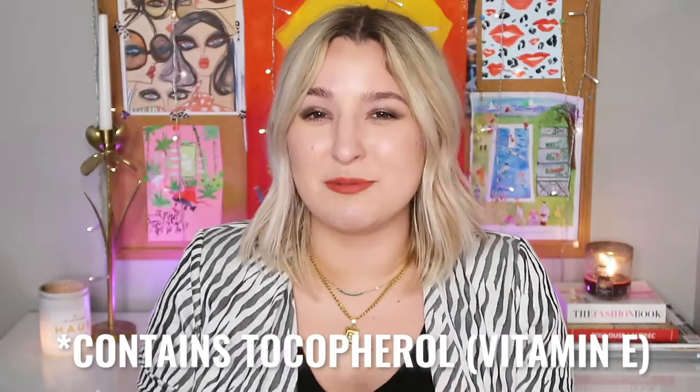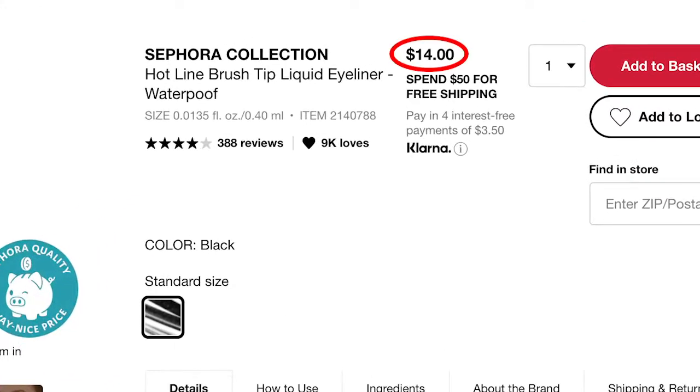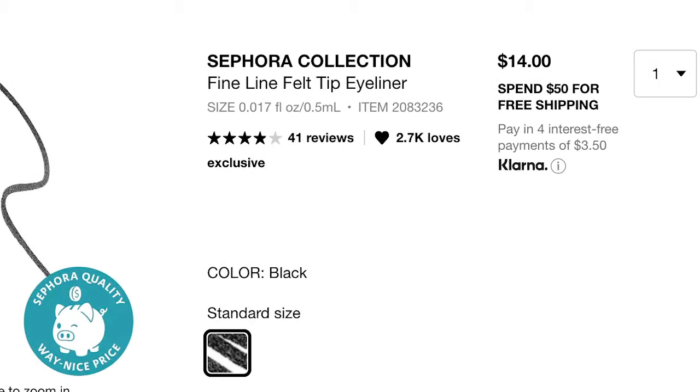The Sephora Collection Hotline Brush Tip Liquid Eyeliner is only available in black at $14 and is completely fungal acne safe. The Fine Line Felt Tip Eyeliner in black is also $14, with an ultra-fine tip perfect for tight-lining, waterproof with up to 12 hours of wear.